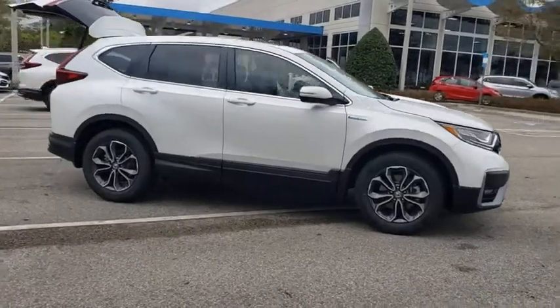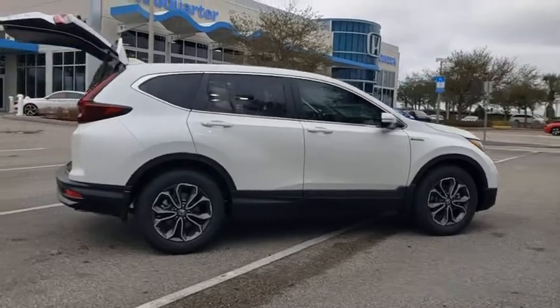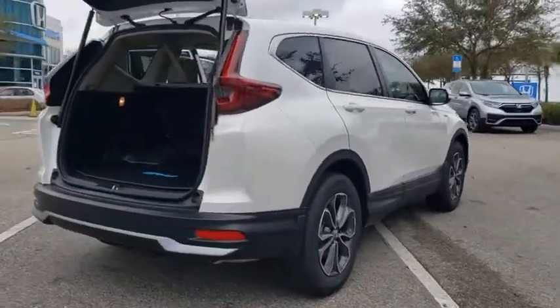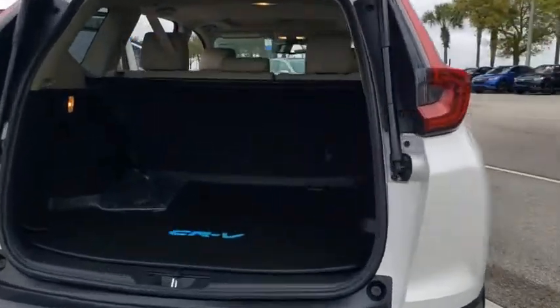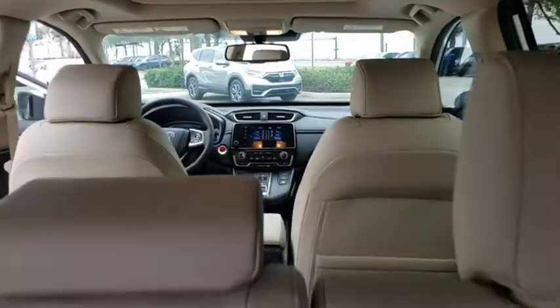Come test drive the 2021 Honda CR-V Hybrid. The Honda CR-V Hybrid offers a powertrain with plenty of energy, a cabin with plenty of room, and a ride with plenty of comfort. This is all in addition to the fact it's a hybrid vehicle and the additional efficiency that offers.